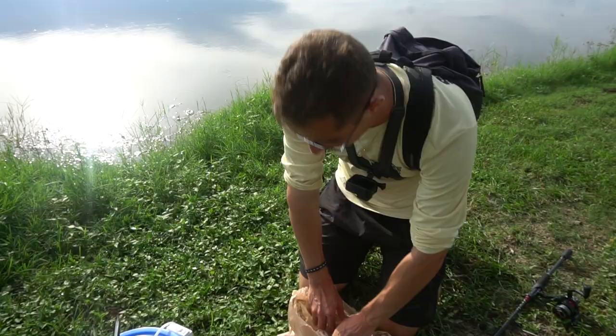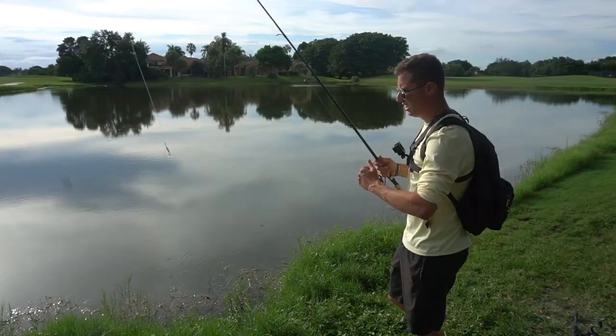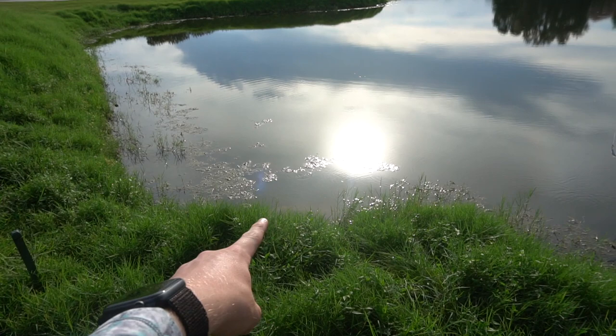I'm gonna hook this little blue glow fish on. Trying to get that snake here. I wonder if he's gonna eat that — right in that hole, Ryan, right there on the bank. Let me go into the hole. Swimming right into it.